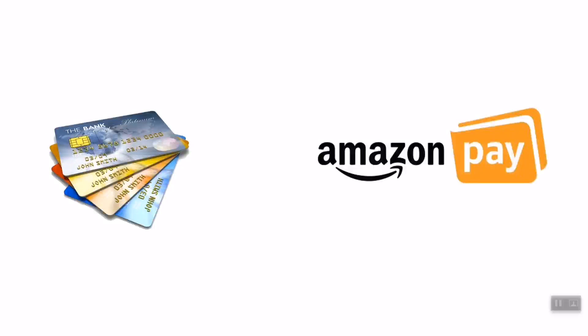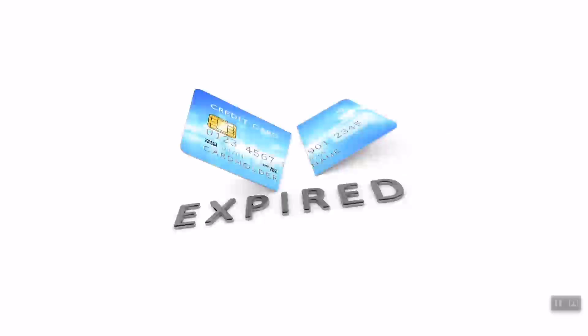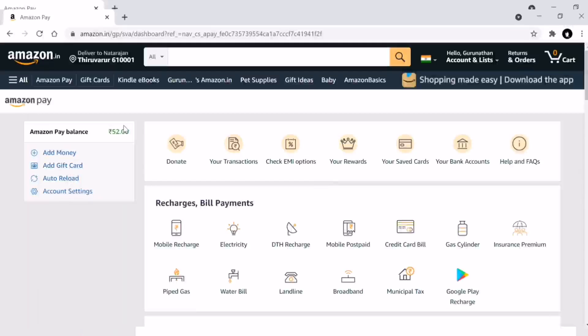We will talk about how to pay the credit card bill on Amazon.